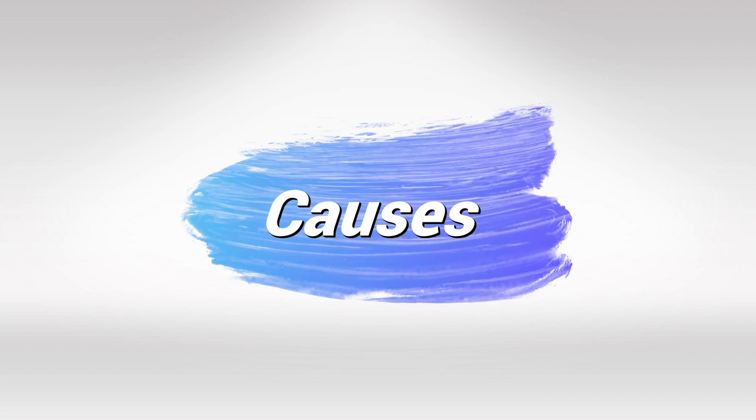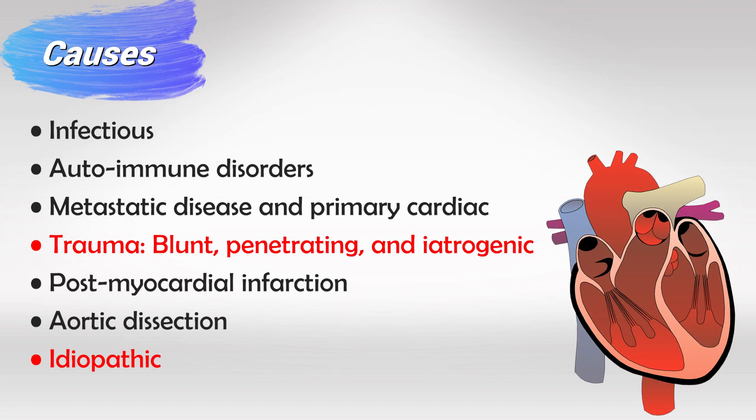To think of the causes, think of anything that can damage the heart. Mainly: infections — either directly affecting the pericardium or spreading from the heart into the pericardium; autoimmune disorders, especially SLE and rheumatoid arthritis; metastatic cancers; trauma, especially blunt trauma to the chest; post-myocardial infarction, since a damaged heart can cause fluid to accumulate around it; aortic dissection; and in a large number of patients, it's simply idiopathic.